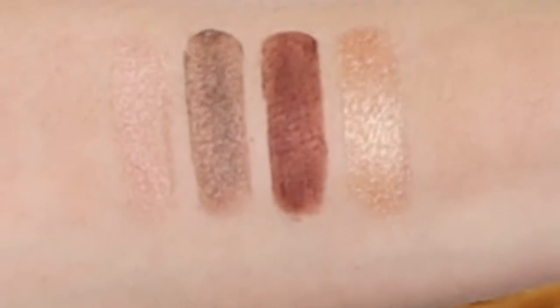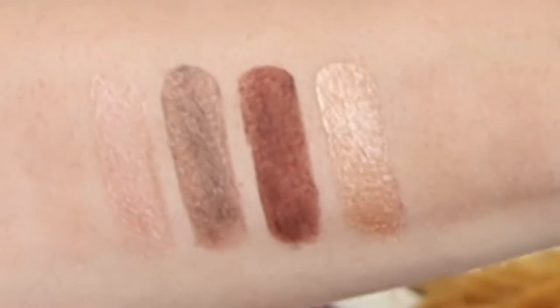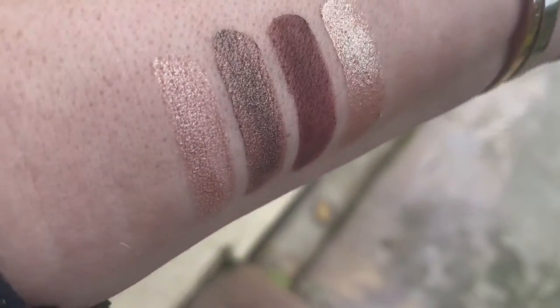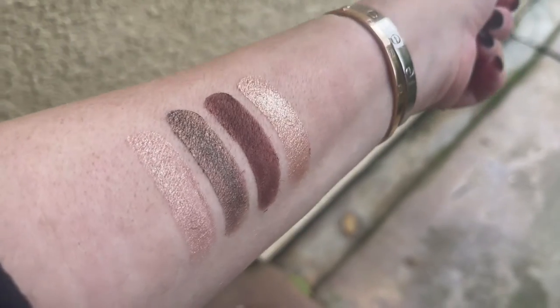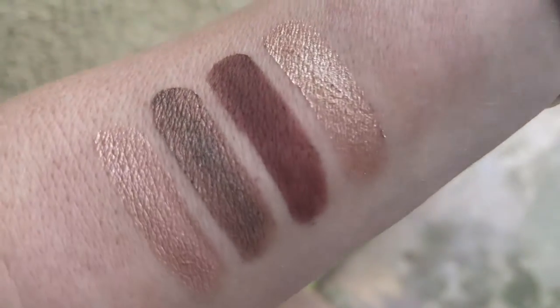First, in studio lighting, left to right we have Midriff, Pogo, Ska Vibes, and Topknot. But in order to really see them, we have to take them out into the warm California sunshine just after a rainstorm — it's the sunniest time. Take a look at these on my arm in beautiful natural light here in Southern California: Midriff, Pogo, Ska Vibes, and Topknot. Very, very pretty.